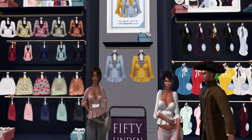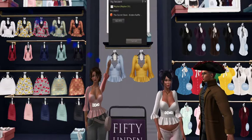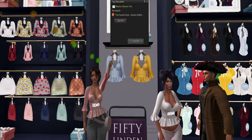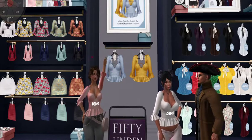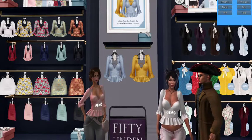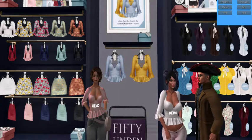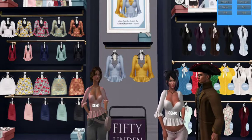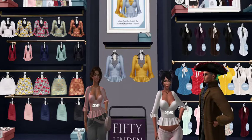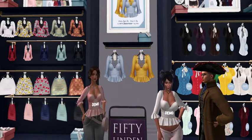I already got the two shirts and just need a color to go with them. The ruffle top fat pack is 2000 Linden, which includes 10 tops at 200 Linden each. It does not include the ones that are the 50 Linden Friday exclusives, so make sure you get those anyway.